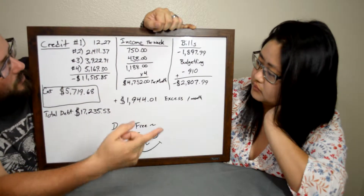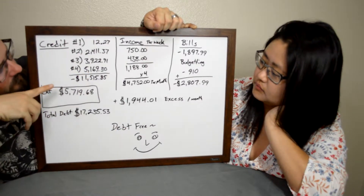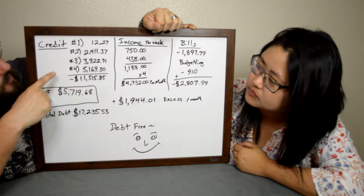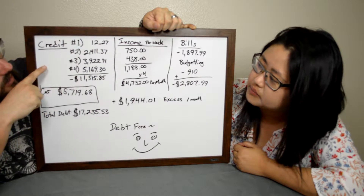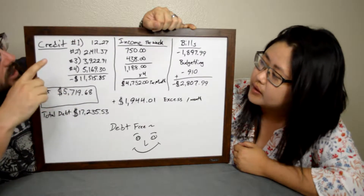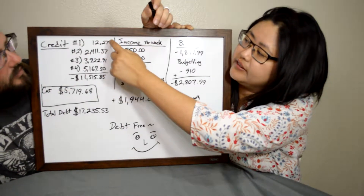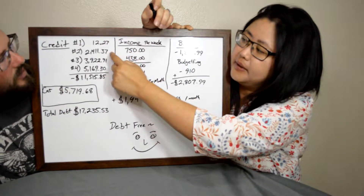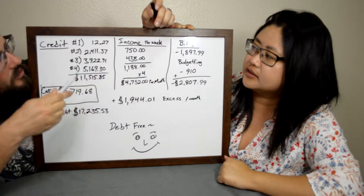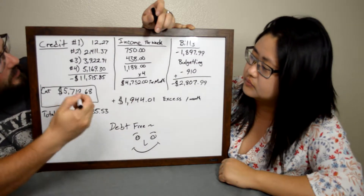We're taking all but two hundred dollars of that excess and putting it down on our credit cards. Our plan is to pay off the Bank of America credit card first, then move to the next highest one, and pay those off in order. The reason we're not paying the lowest balance first — not counting the twelve-dollar one — is that the lowest balance card is at zero percent interest, so we're not worried about that one yet. We're targeting the highest interest card first.